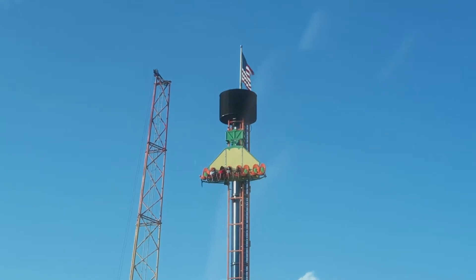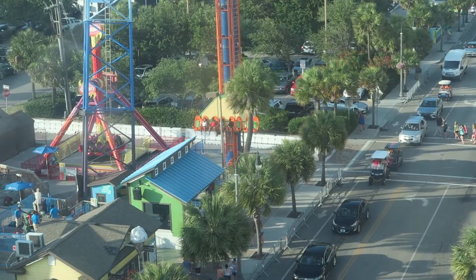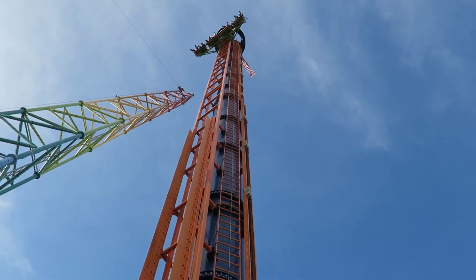As for airtime, I felt a little, but there isn't much given the seatbelt, for obvious reasons. That is one advantage the drop towers with over-the-shoulder restraints actually have — you have space to experience the airtime. So it is a trade-off for the super exposed ride experience.